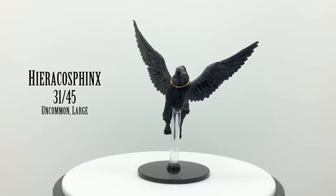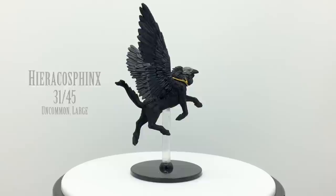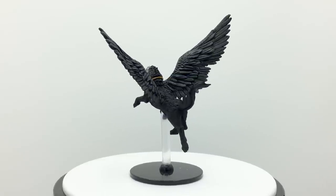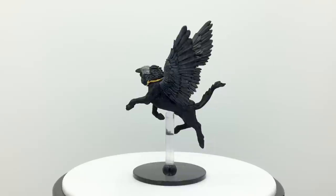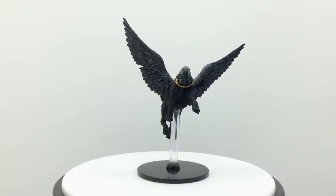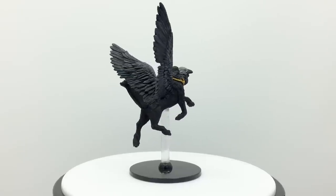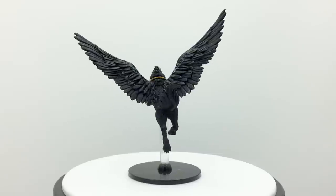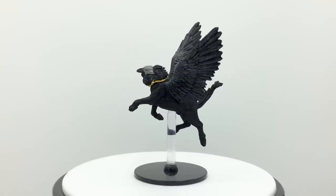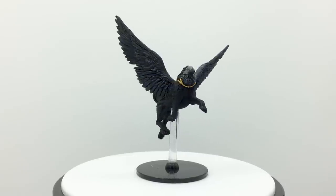Here's a weird one. Hieracosphinxes haven't appeared in D&D 5th edition as of this recording — in fact, their last appearance may have been 3rd edition. They are based on creatures from Egyptian mythology and instead of a humanoid head, these sphinxes have a hawk head. Whereas androsphinxes and gynosphinxes are lawful neutral and fairly intelligent, hieracosphinxes are chaotic evil with low intelligence. In 3rd edition they had about half the challenge rating of an androsphinx, so if that holds in a 5e adaptation, that would come in at around a challenge rating of 8. They appear in no adventures to date.